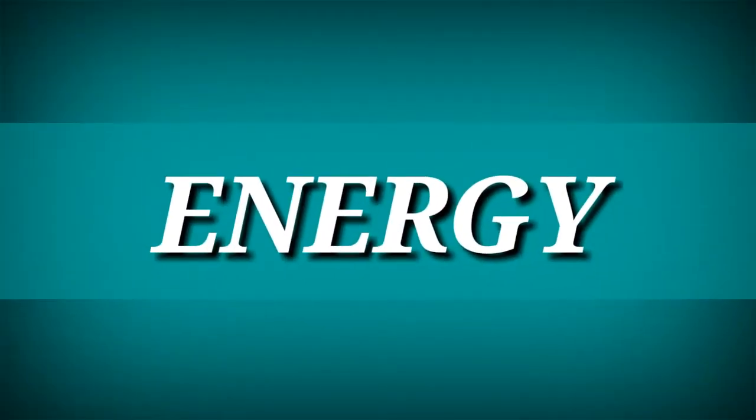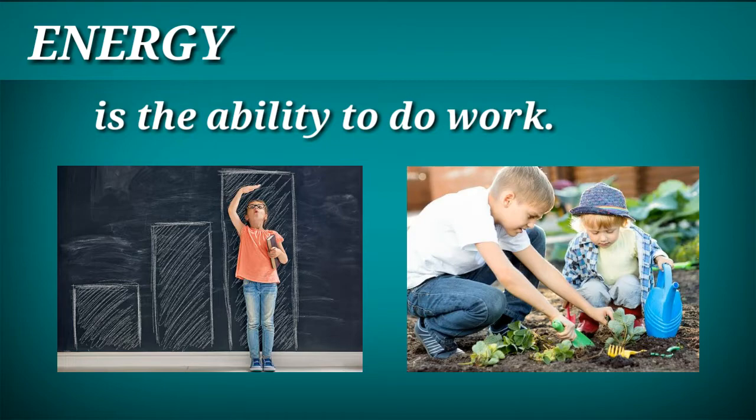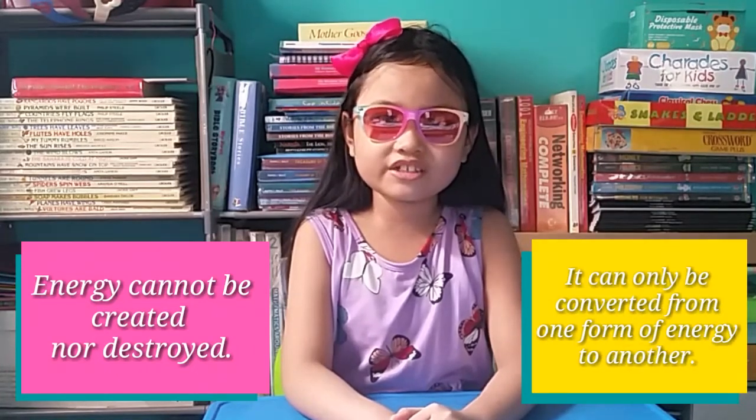But before that, what is energy? Energy is the ability to do work. We need energy to grow and do things. Plants and animals need energy too. Did you know that energy cannot be created or destroyed? Energy cannot be created or destroyed — it can only be converted from one form of energy to another.